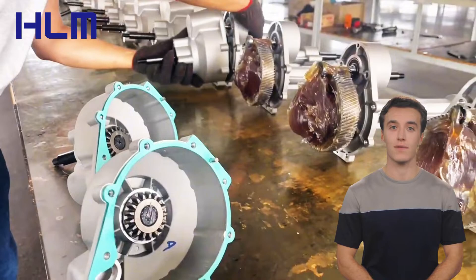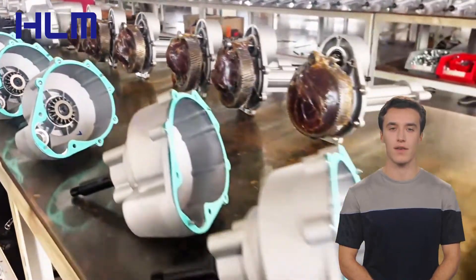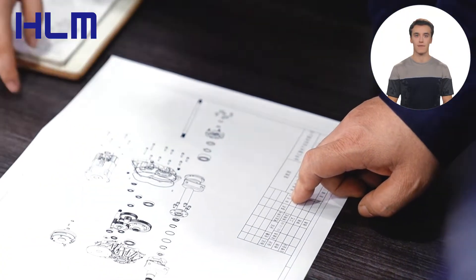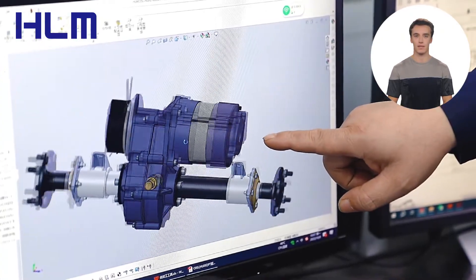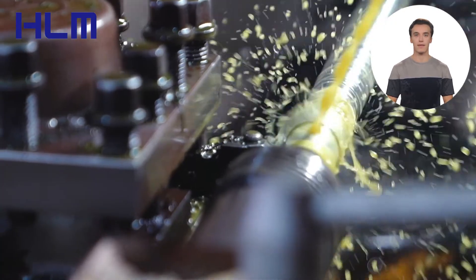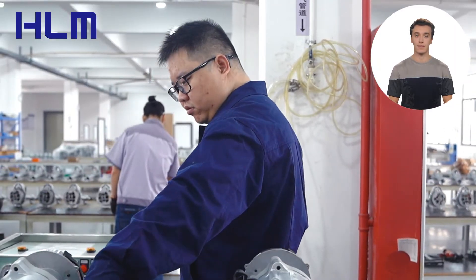With nearly 100 different models and configurations, HLM has been at the forefront of innovation in this industry for over 20 years. At the heart of HLM's success is its Electric Drive Axle R&D Center, staffed by professional technicians who account for 30% of the total number of employees. Equipped with advanced testing equipment, this center is the driving force behind HLM's commitment to excellence and innovation.